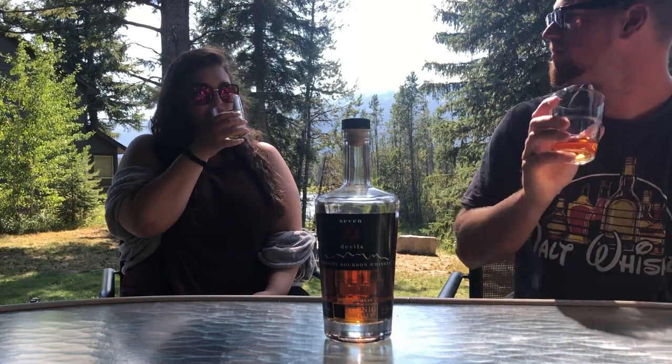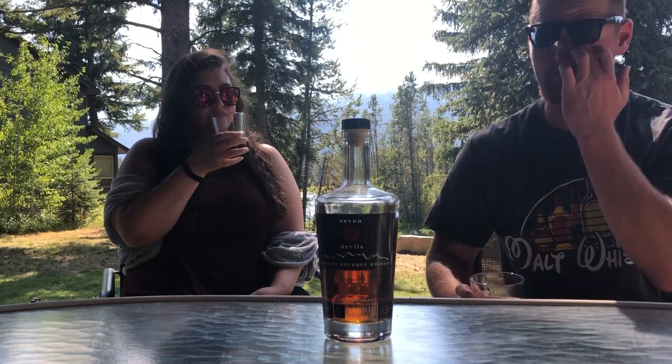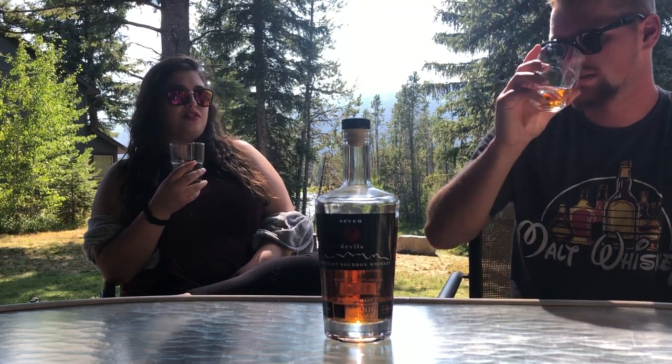On the nose, I get a sweet corn smell. Bourbons have to be 51% corn, so that makes sense. I also get caramel. It's supposed to be a perfect balance of grains and oak - that's a strong combination of words. When I tried it before, I got a little oaky. The first time I tried it, it was okay, but the second time I really fell in love with it. That's how a lot of whiskeys are.